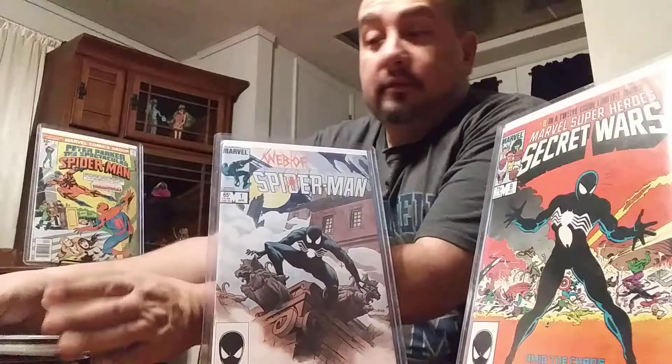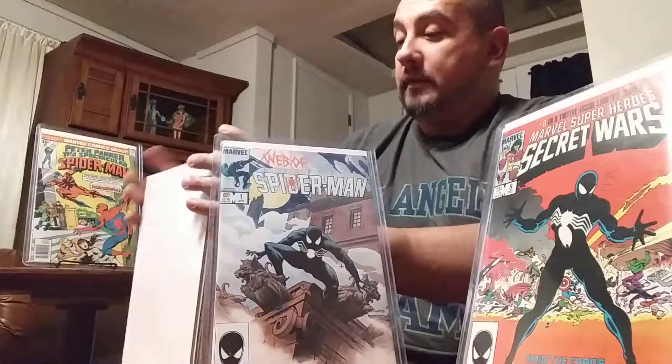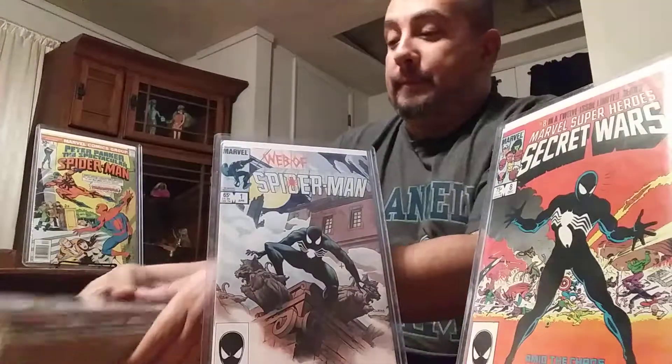So that's about it, webheads — comic collectors everywhere. That's my week in comics. What did you guys get? Let me know in the comments below. And as always, be good to each other.